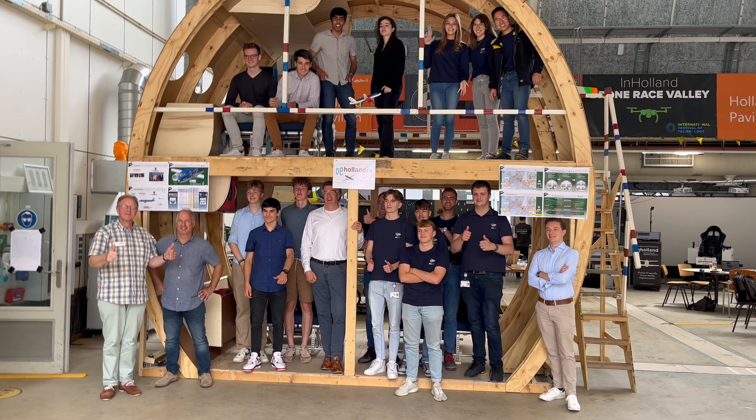The fact that building is part of the study — that is why I am here. We have the space and the possibilities to build things, not only to design them, but also to build them. I think that's very important.